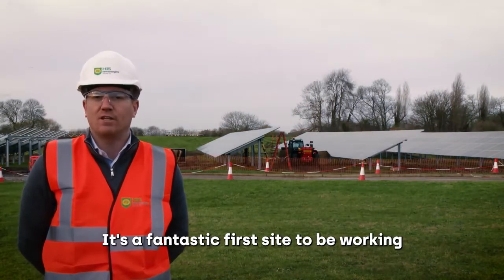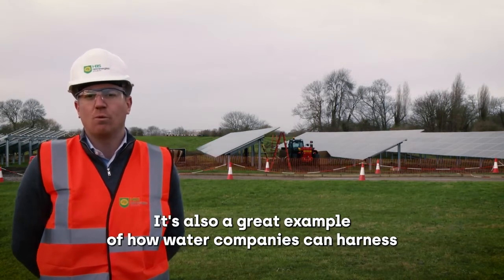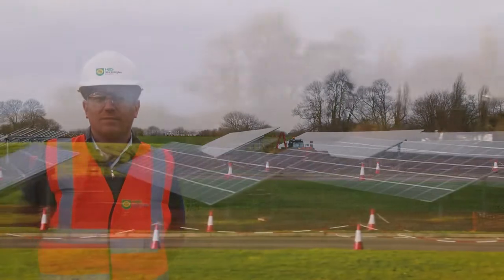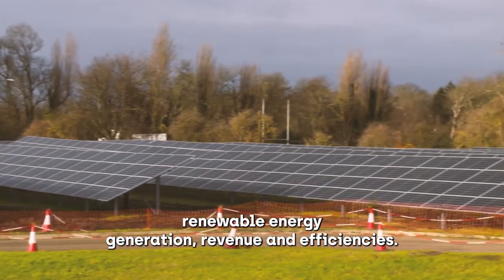It's a fantastic first site to be working on and we're really pleased with the progress so far. It's also a great example of how water companies can harness the benefits of both operational and non-operational land. Small pockets of land like this can help unlock renewable energy generation, revenue and efficiencies.